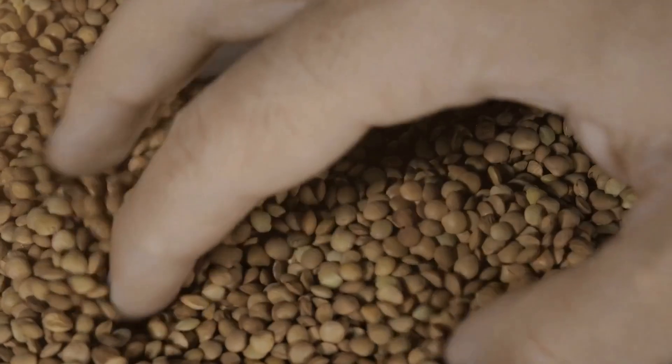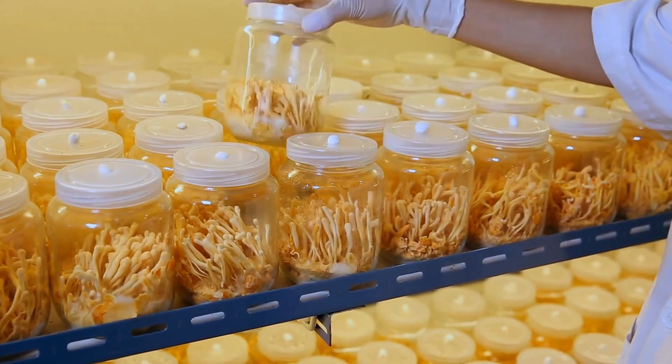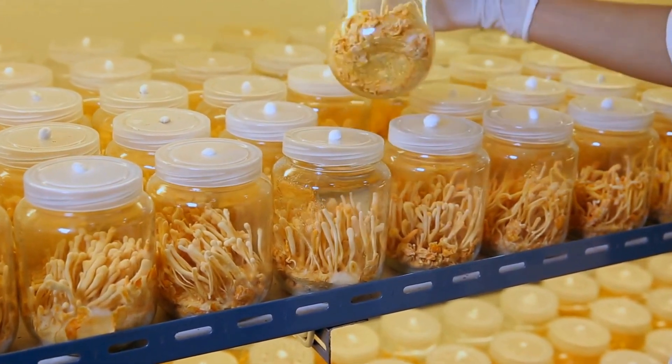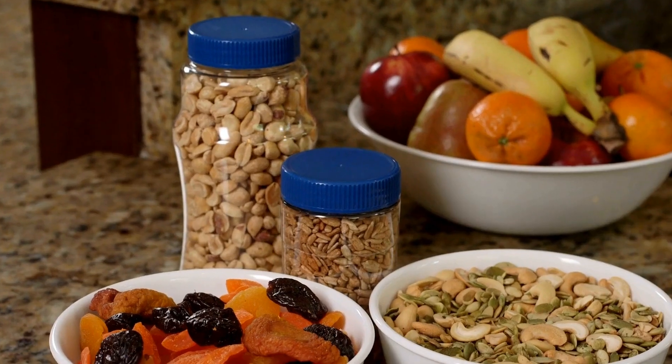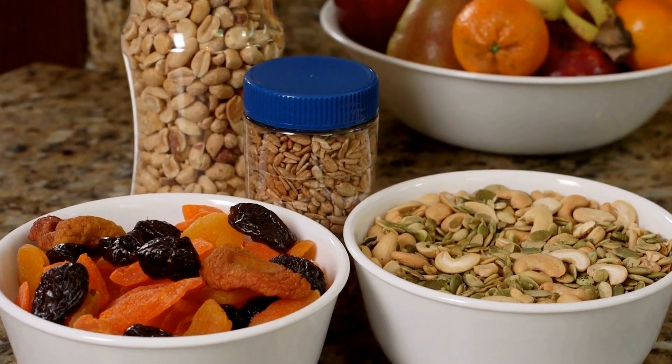4. Fiber content: Brown lentils are a great source of dietary fiber, which has been associated with improved bone health. Fiber aids in absorbing minerals and helps maintain the health of your gut, which indirectly impacts bone health.